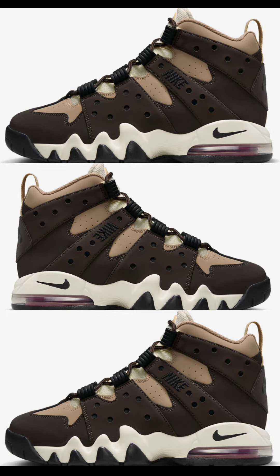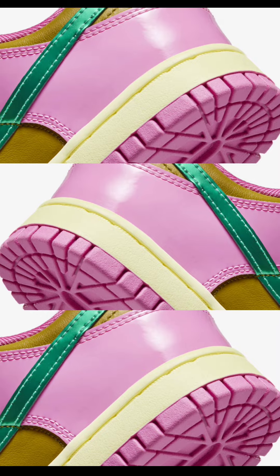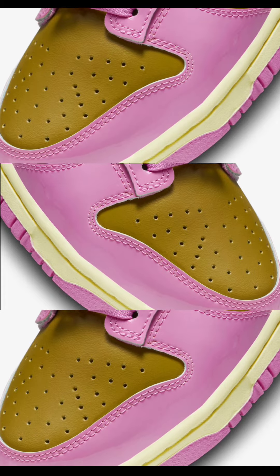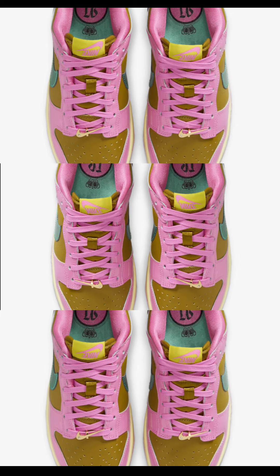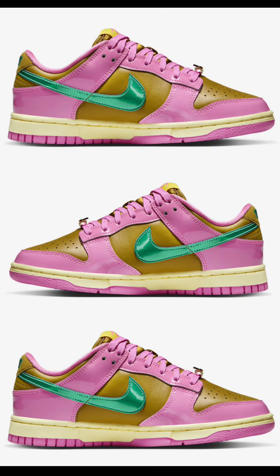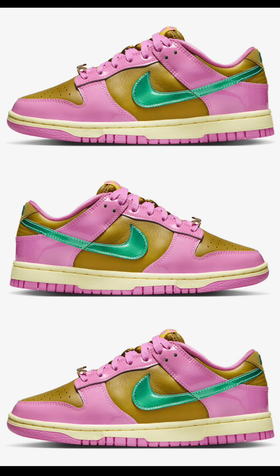Next, the Parris Goebel Nike Dunk Low, retailing for $125, dropping October 9th. This Dunk Low comes in a unique color scheme of playful pink, multicolor, Bronzine, Clear Jade, and Lumis Green. It has a mix of Bronzine leather underlays and pink patent overlays, with Clear Jade leather Nike swooshes that extend to the heel tab. Other details include upside-down Nike branding on the tongue tags, Parris Goebel branding on the insoles, and an aged midsole. Let me know if you're a fan in the comments.